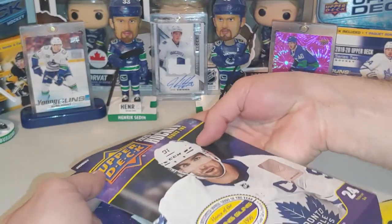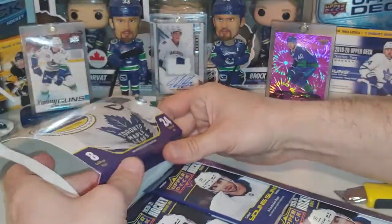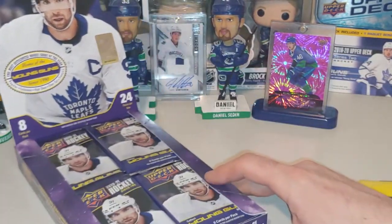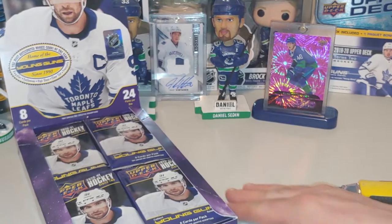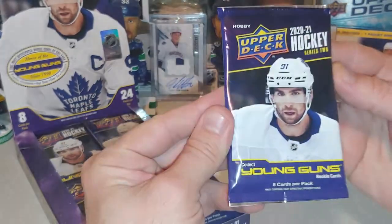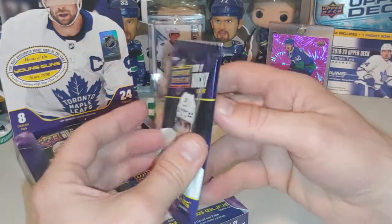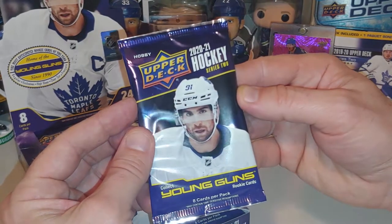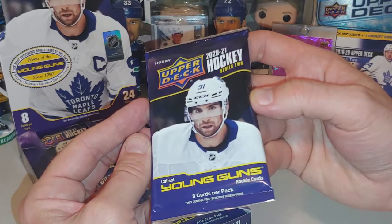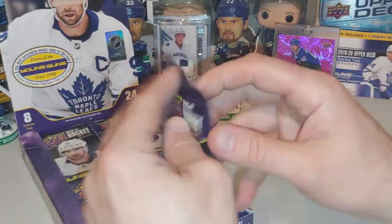I'm just super stoked to get right into it. Hockey cards, or just sports cards in general, have been all the craze lately. So I'm joining the bandwagon. I'm opening some cards on my channel, Landmark Collectibles, doing a whole bunch of different things, not just Funko. This is the Upper Deck 2020-2021 Series 2. Let's get into it.